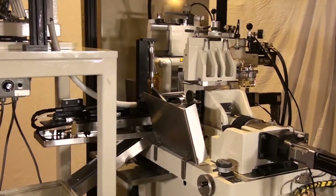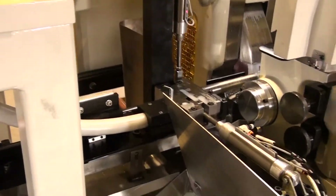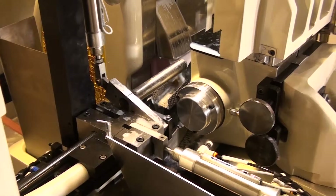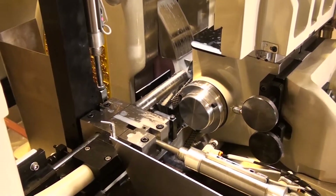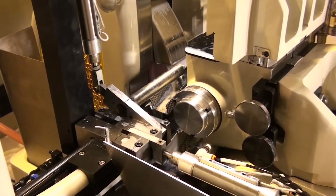At Royal Master Grinders, our engineering staff can work with you to automate pretty much any application. Sometimes you get lucky, and the part is a good one in terms of its geometry and tolerance. When this is the case, a high-speed cross-transfer part loader can save seconds in cycle time.